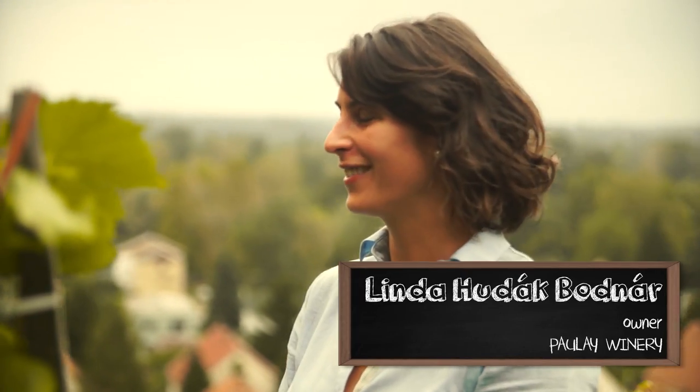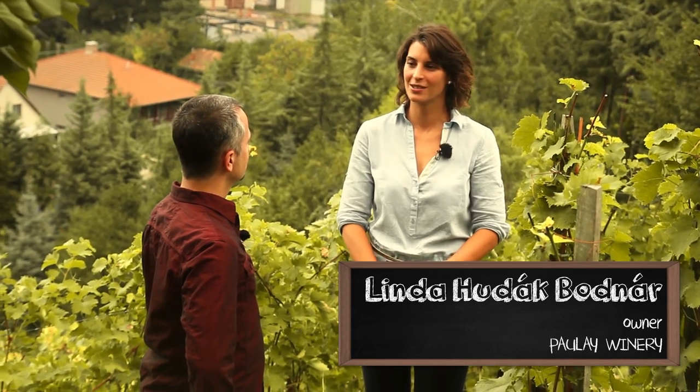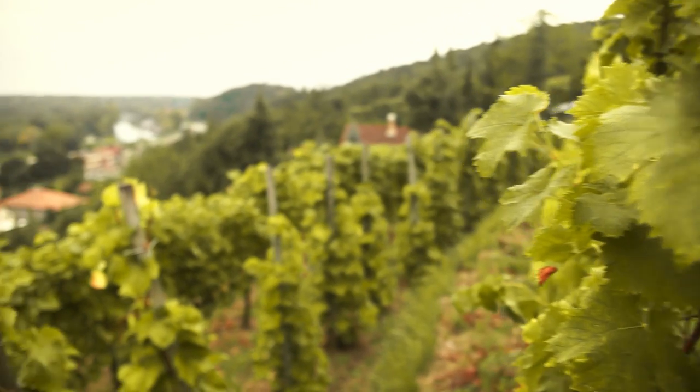This is not a flat vineyard by any stretch of the imagination. Can you tell us a little bit about who you are and about this place? Of course, I'm Linda, and I am the owner of Paula E. Vineyard. We own this piece of land with my husband, and he's the winemaker at our family business. And yes, it is a steep vineyard indeed.